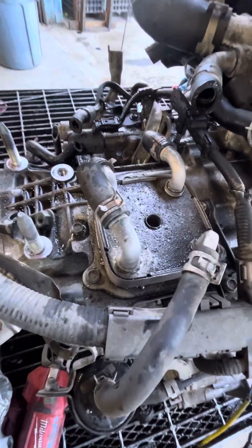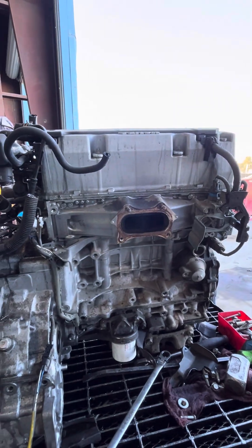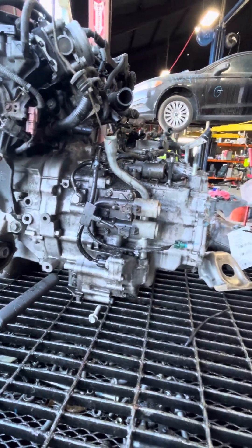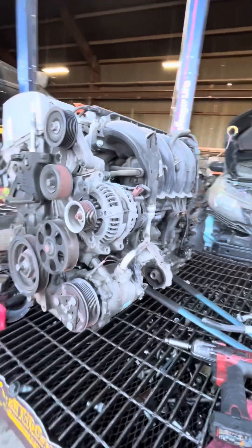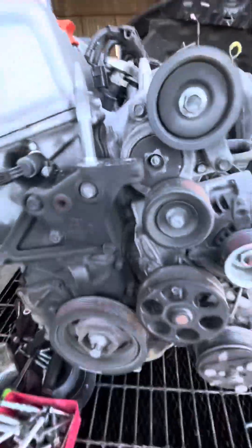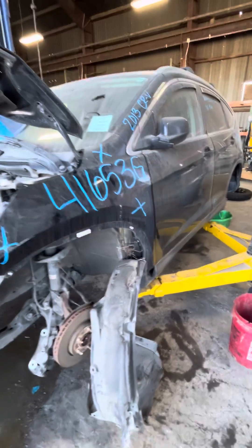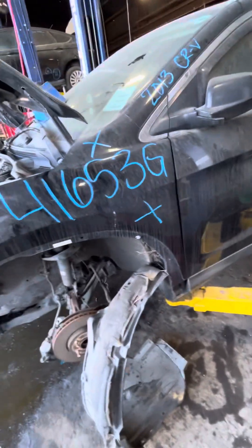Transmission cooler on the transmission. Alternate AC compressor on the engine being removed right now. Stock number 41653G vehicle inspection. Thank you for watching.